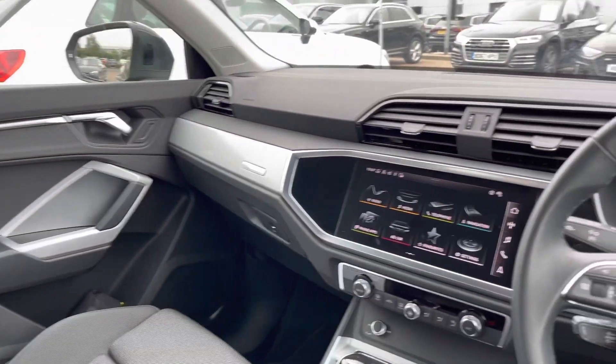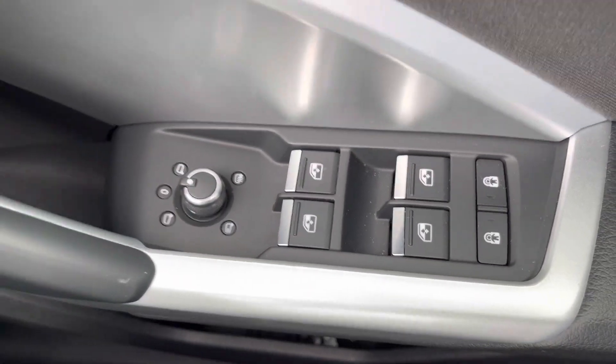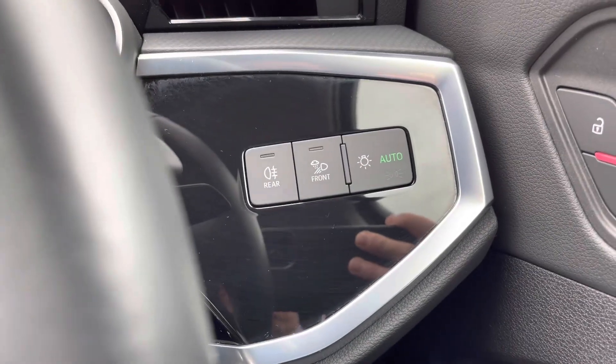Here we are at the controls. This car does come with central locking, and all four windows and mirrors are electric. Down here are the light controls.